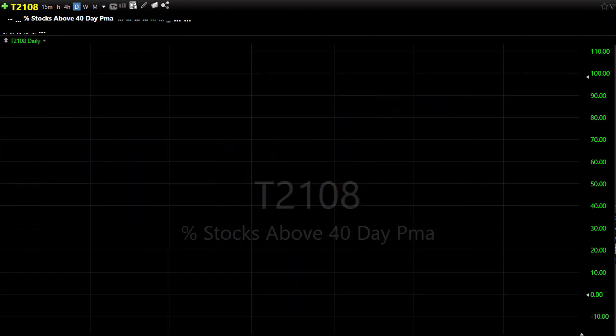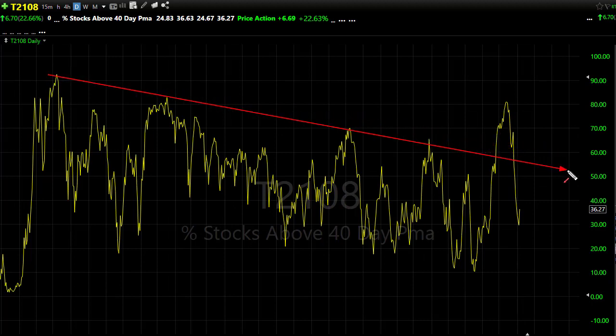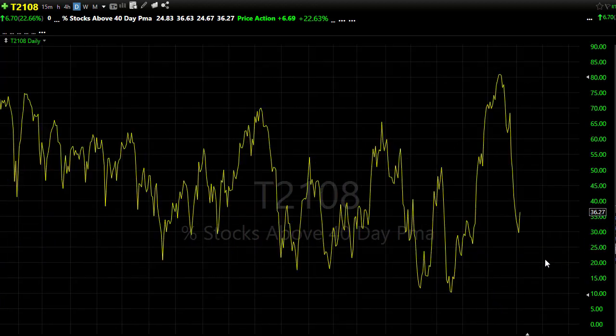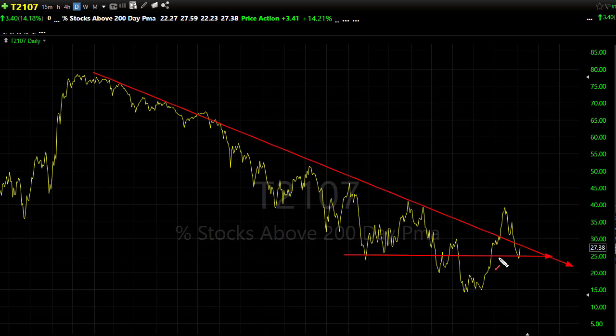T21-08 bounced up yesterday but unfortunately didn't resolve the problems. That downtrend break — we pushed up through, broke it back down — and if we look across all these lows, all we did was bounce back up into the congestion resistance area. It's difficult to be jumping up and down bullish when only 36% of stocks are holding above their 40-day moving average. T21-07 is very much the same situation — we did get a nice reprieve and bounce back up, holding price support, maybe helping relieve pressure. But 27–28% of stocks above their 200-day is not a bullish case yet.